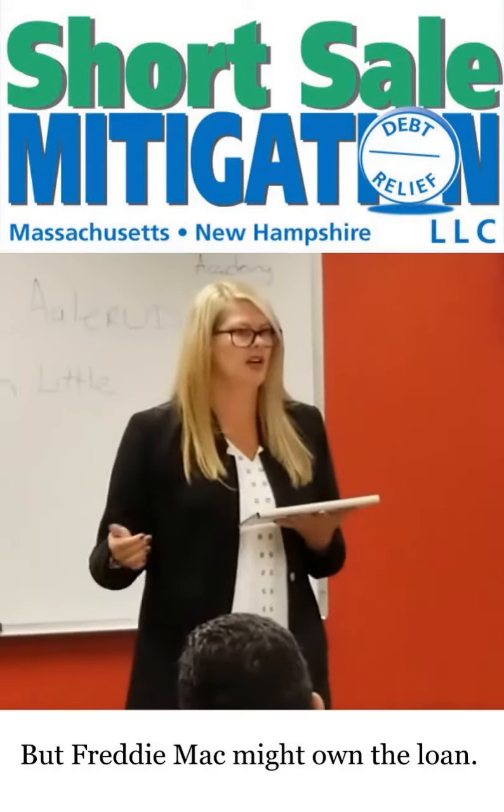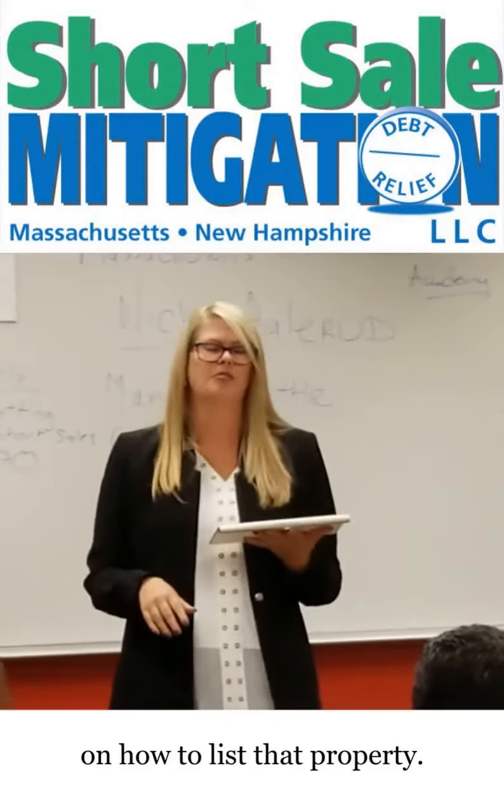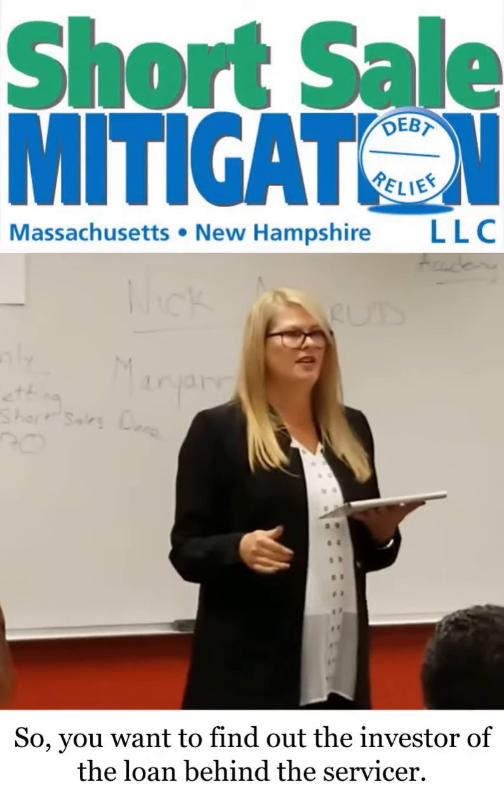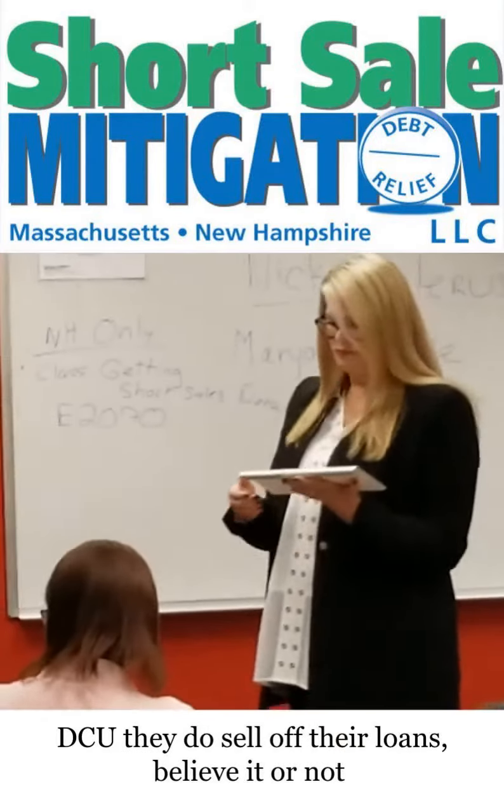It could be a mortgage that's serviced by Wells Fargo, but Freddie Mac might actually own the loan. So you have to find out the Freddie Mac guidelines on how to list that property. You want to find out the investor of the loan behind the servicer — where the money came from.